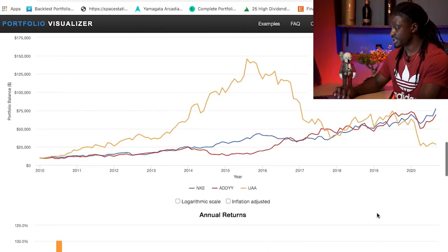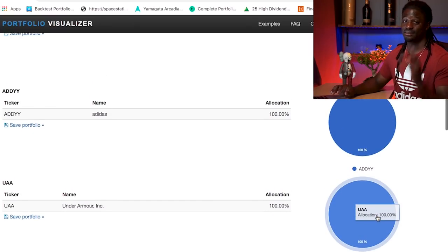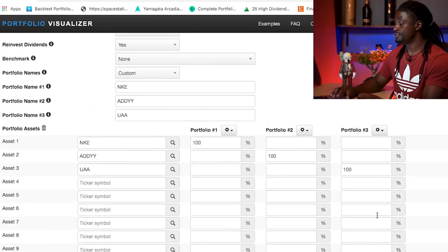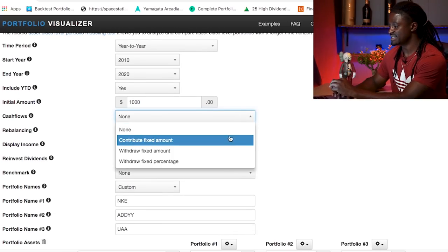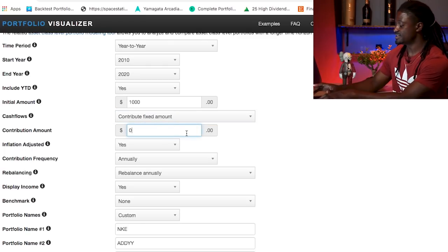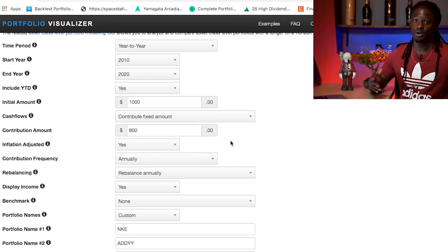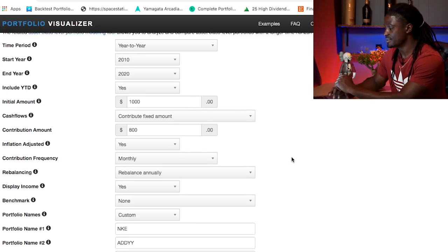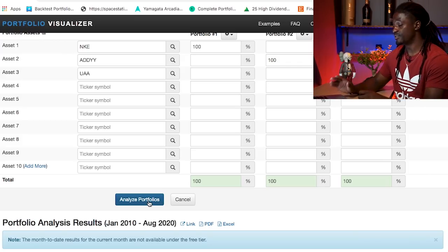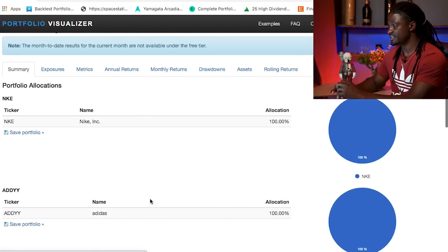Under Armour might be a sleeper and a great steal right now. Let's see if investing every single month — buying the dip — makes any difference. We'll scroll back up and change the settings: we'll start with just $1,000 back in 2010, but instead of one lump sum, we'll invest $800 a month continuously. If you follow my channel, you know I invest $200 a week, which is around $800 a month. Let's change to monthly $800, starting with $1,000, and hit Analyze Portfolio.